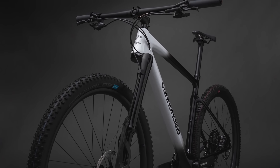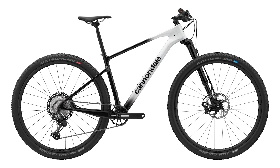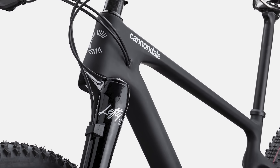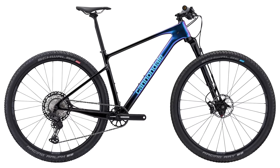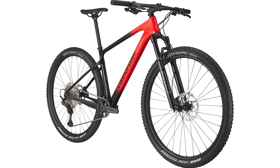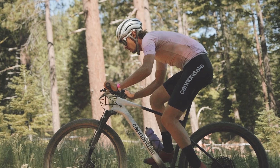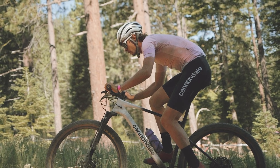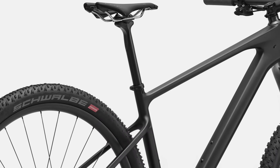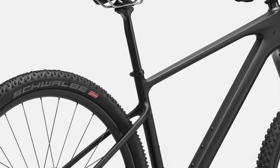Choose from four different builds, topping out with the Hi-Mod 1 model, featuring a bonkers light 895g carbon frame paired with their 110mm Lefty Ocho fork. The Scalpel HT2 features a 100mm Lefty Ocho fork, while the lower two models use more conventional RockShox SID SL 100mm forks. Curiously, none of the models are fitted with droppers, though they are compatible with internally routed posts — for a bike designed to take on more tech, we'd like to see droppers as standard.